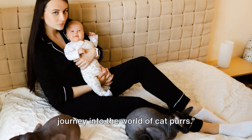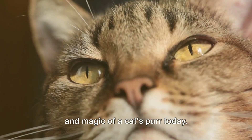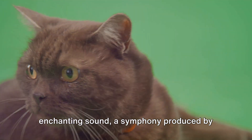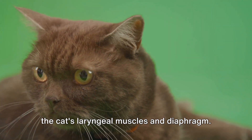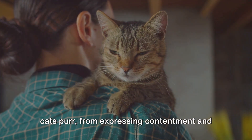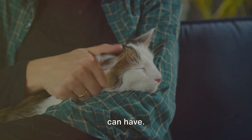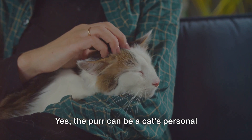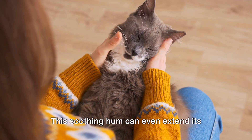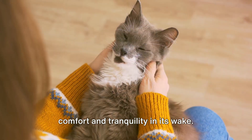And that brings us to the end of our journey into the world of cat purrs. We've learned so much about the science and magic of a cat's purr today. We've unraveled the mechanics behind this enchanting sound — a symphony produced by the cat's laryngeal muscles and diaphragm. We've delved into the myriad reasons why cats purr, from expressing contentment and communicating their needs to the extraordinary healing powers this sound can have. The purr can be a cat's personal healer, aiding in bone growth, pain relief, and stress reduction — and its soothing hum can even extend its healing touch to us humans.